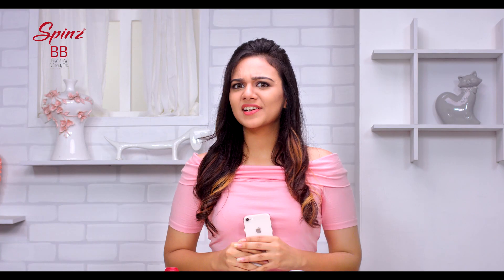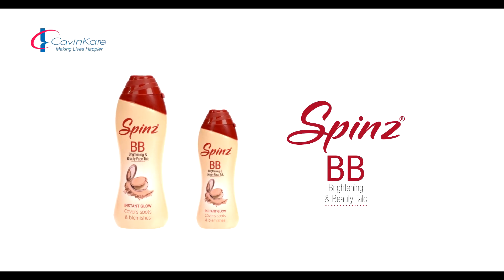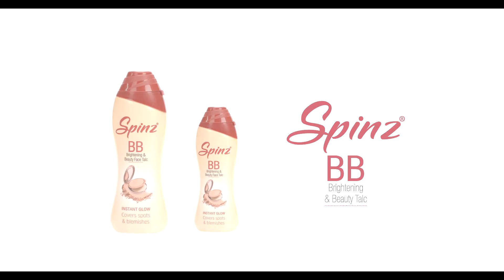Wow! So much love for this product! Have you tried Spin's BB talc yet? Grab one at your nearest store or order online. You will simply love it! Spin's BB talc.